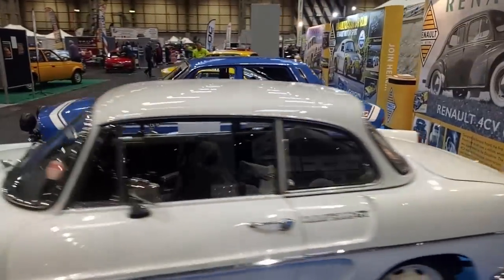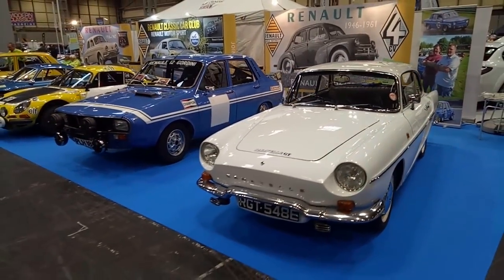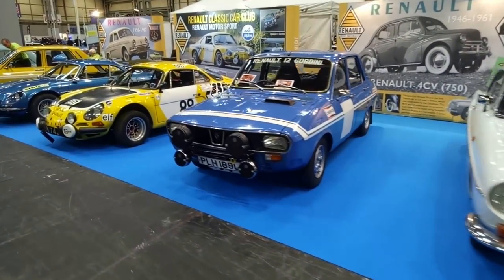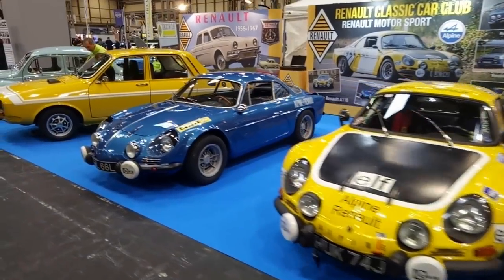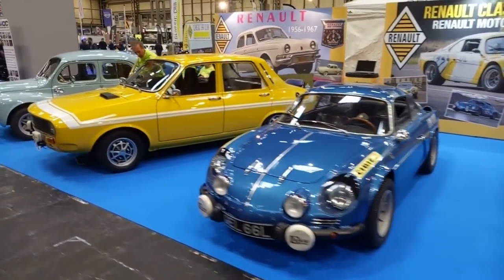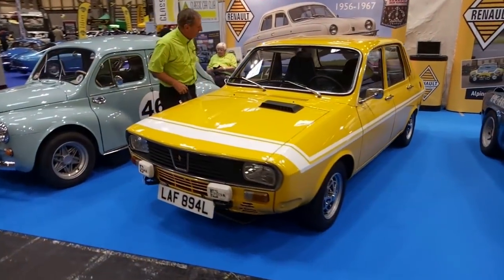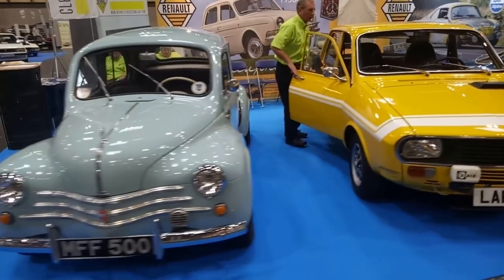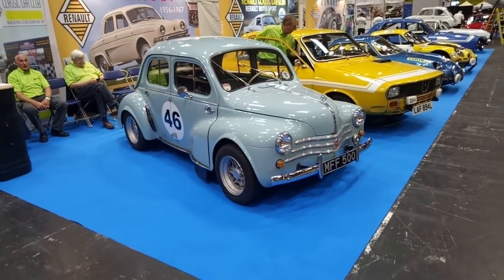Over the other side we've got the Renault Classic Car Club — also a fine display of vehicles. Caravelle here, Renault 12 Gordini, little Alpine A110s — fantastic cars. Another Renault 12 Gordini. Might have to nick some parts from that for my Dacia. And another gorgeous little 4CV.